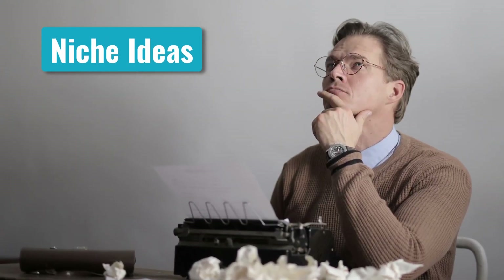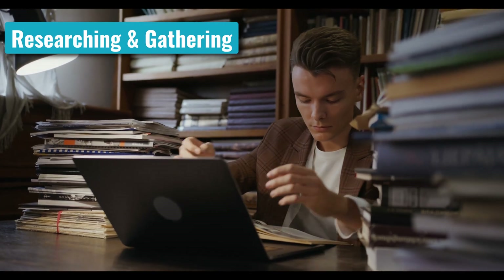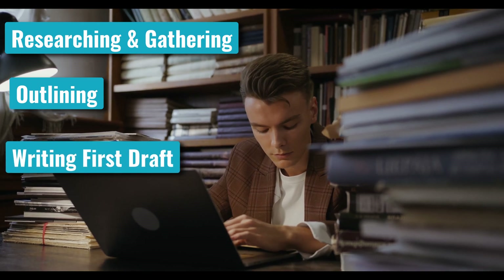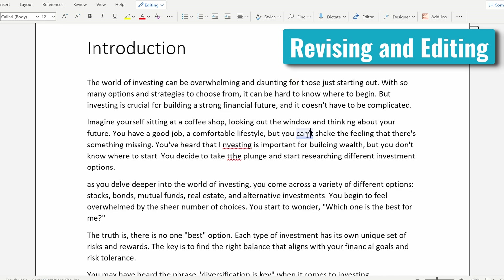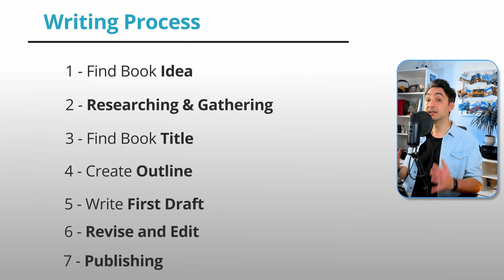First, you have to come up with an idea and then choose a title that stands out. Next, you have to spend a lot of time researching and gathering information. Then you have to create an outline and start writing the first draft. After that, you have to revise and edit your work to make it polished and grammatically correct. Finally, you have to publish and share your work. Those steps might take really a lot of hard work and a long time to finish.